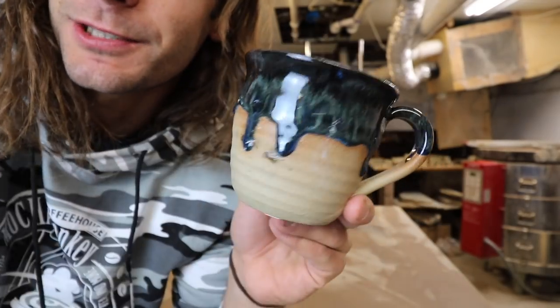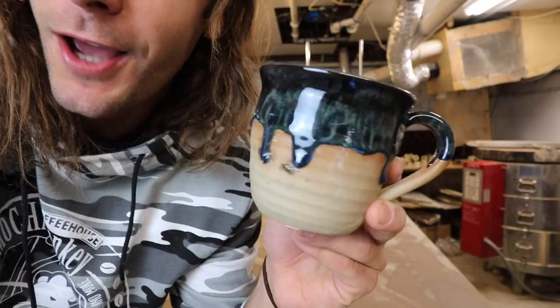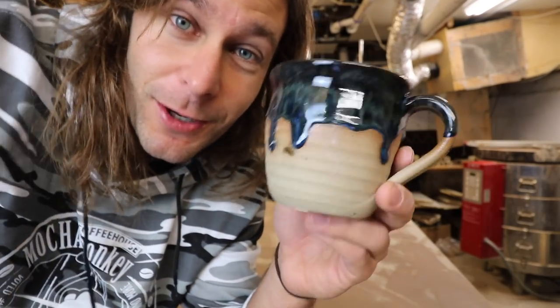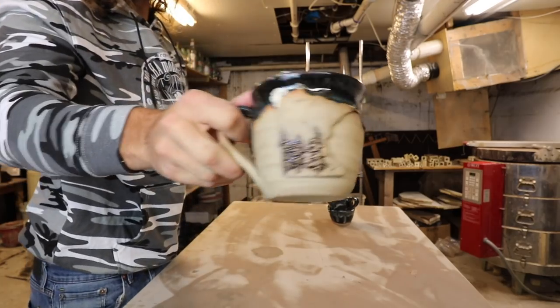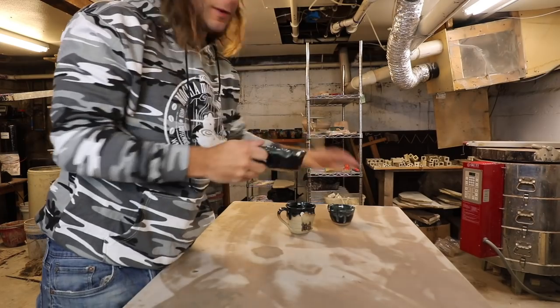But look at those drips — just perfect drips. I have a new light too, so let me know how this video looks comparatively to all the rest of them. Boom boom, pulling these guys out too.